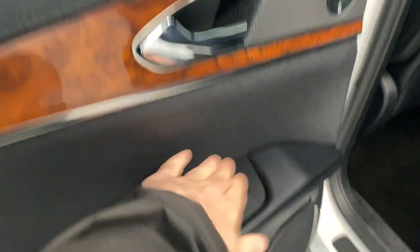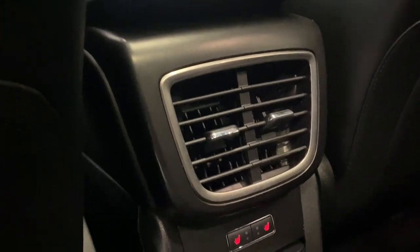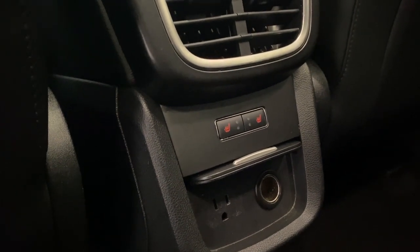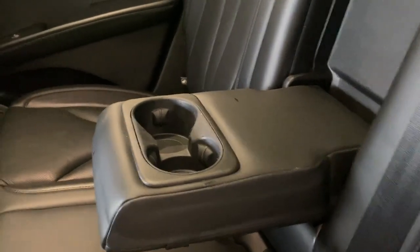In the back we have a nice armrest for the power windows and the same wood trim to make everything pop. The rear seats have premium leather upholstery. Inside we have two rear vents, heated seats for the two outside rear passengers, a 110-volt AC input, and a 12-volt outlet for your electronic devices — super nice for rear passengers.